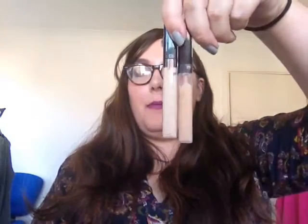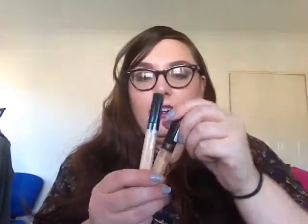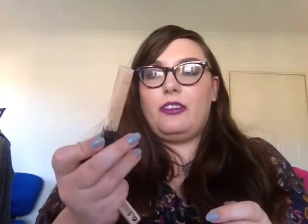For concealers, I really like the Maybelline Fit Me concealers right now. I've got shade 10 which is light and shade 15 which is fair — I don't know why they decided 10 should be a darker color than 15, but they did. I use the darker one under my eyes and the lighter one on the rest of my face.